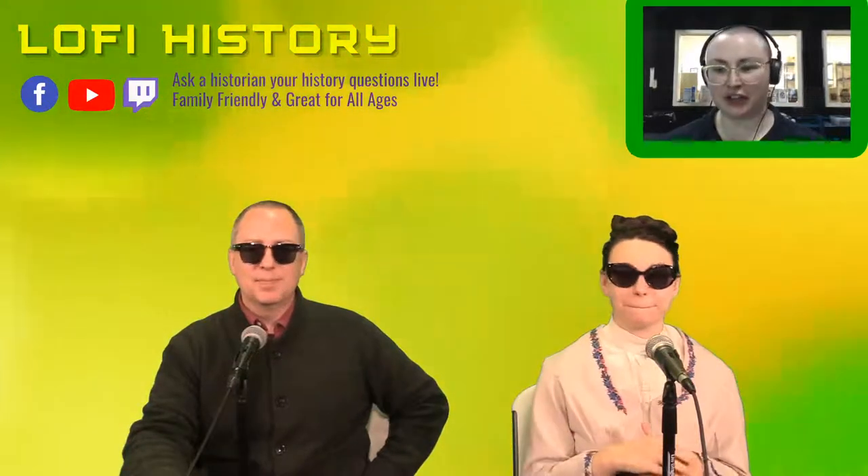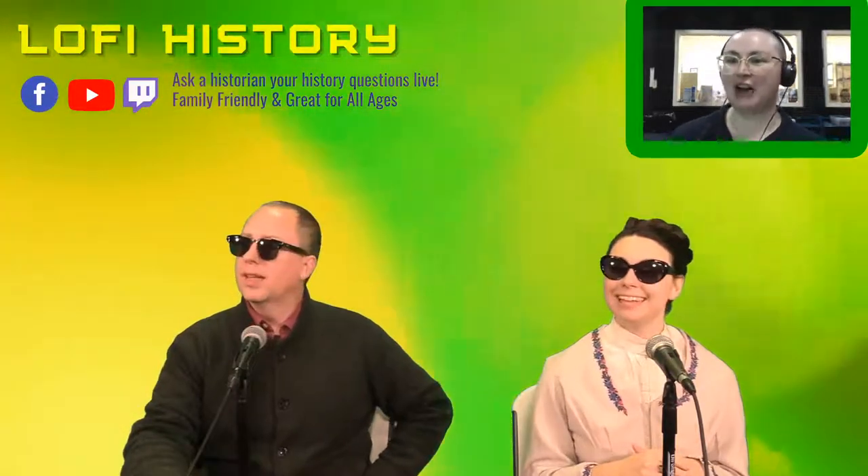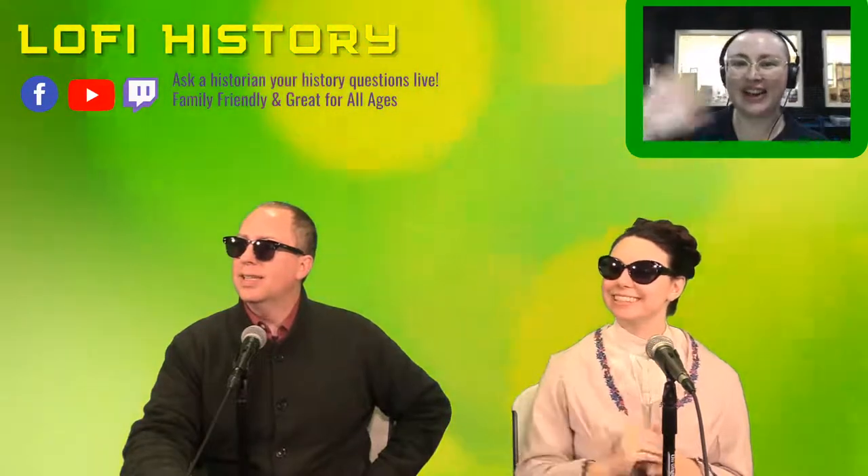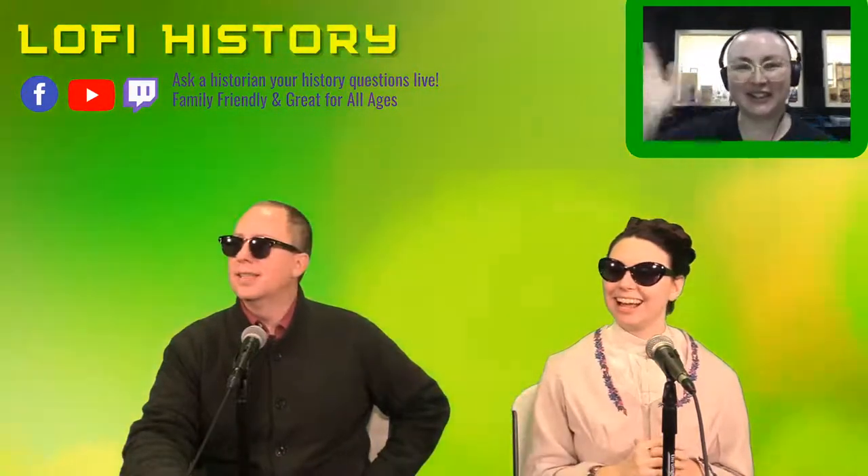All right, I think we're all good to start, audio-wise and everything. I see Alma is here. Hello, Alma. Olivia is also here. Hello, Anaya. And Josh is here. Hello, Josh.